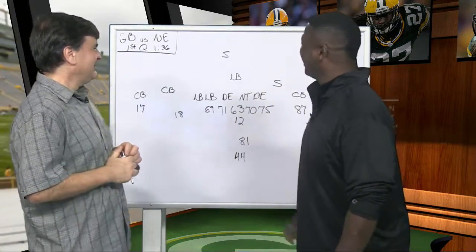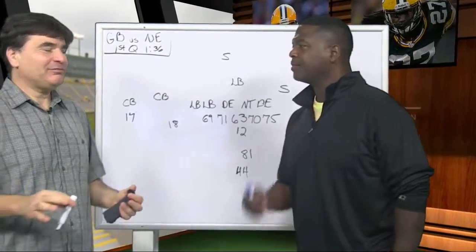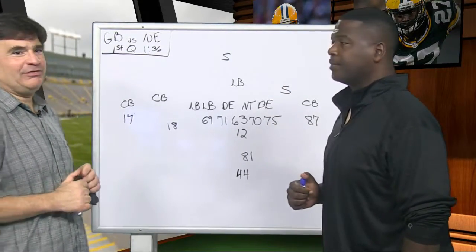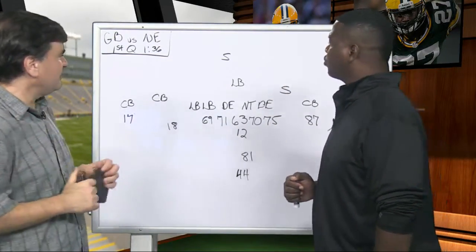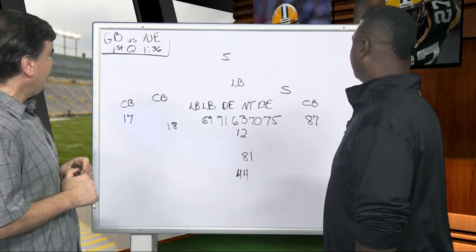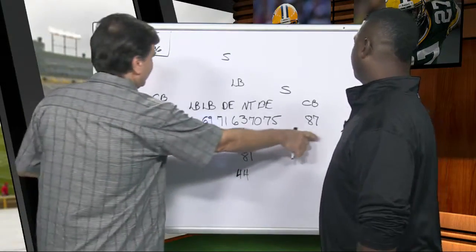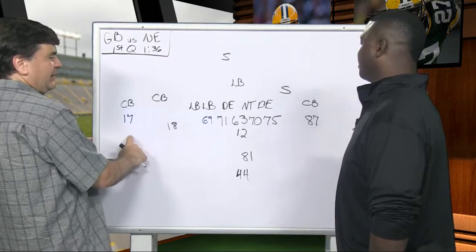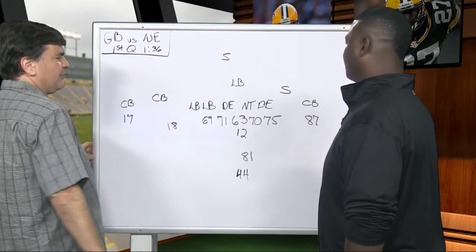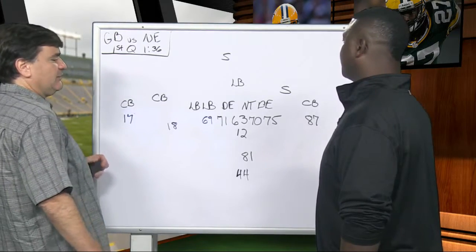We don't have a ton of stuff from preseason because it's so vanilla, but there are a couple things we saw. We wanted to start with this play from the New England game — Packers on offense, basically in a three receiver set. Jordy Nelson was still healthy, they had Devontae Adams on the outside and Cobb, and this is an example of how they use Randall Cobb to play to his strengths, which is quickness in the short area.